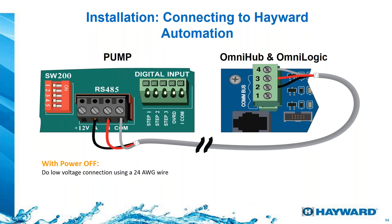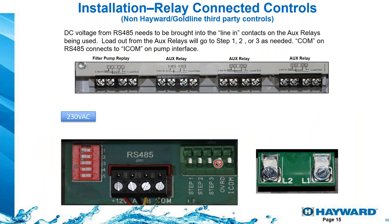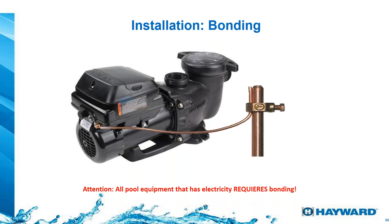To connect this to Hayward automation like OmniLogic, the cable comes with the pump — just run three wires following the colors: A goes to terminal 2, B goes to terminal 3, and the communication wire goes to terminal 4. You'll find this in the installation manual. For relay control connecting to a third-party system, you'll use the green bar and four relays. The first relay gets 240 volts powering the pump, and three additional relays control different speeds without using the pump's onboard controller. And again, always use bonding.